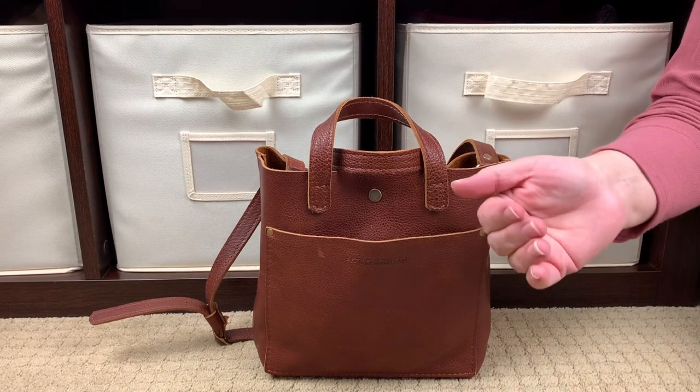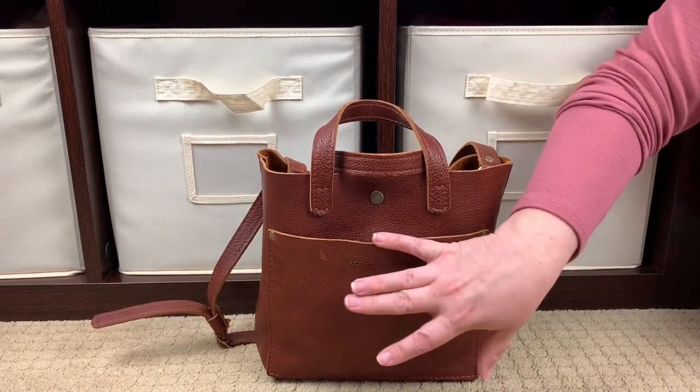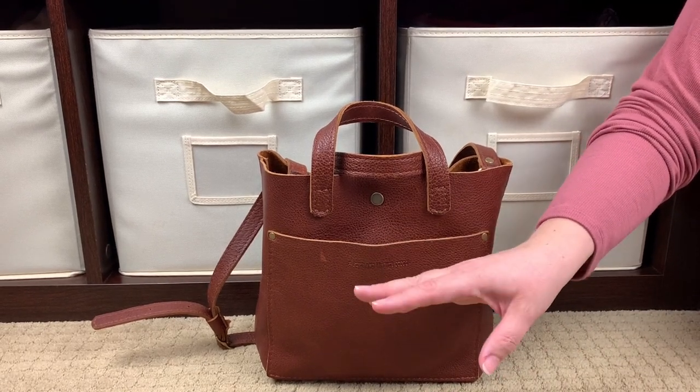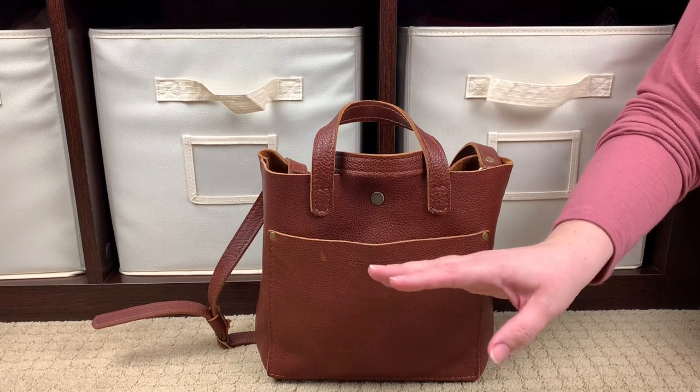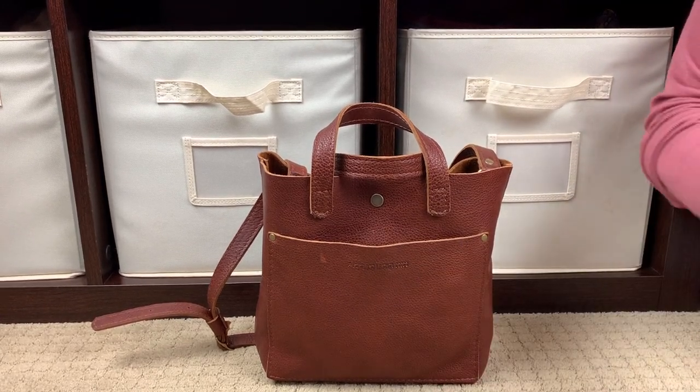One of the reasons I started looking at Portland Leather Goods is because their leather is ethically sourced. What that means is that their leather is a byproduct of the U.S. beef industry, so none of the animal is being wasted. Leather that would normally just be discarded, they're going ahead and using for their bags.